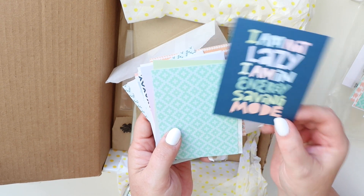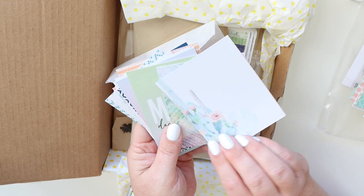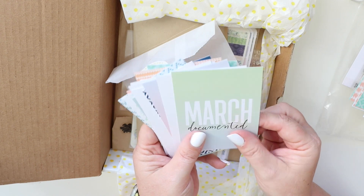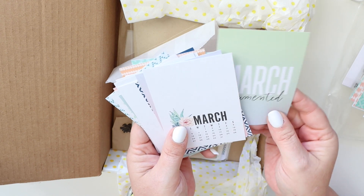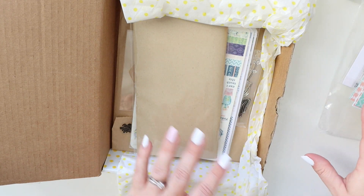How cute is that, right? So that was the Modern Memory Keeping Kit.